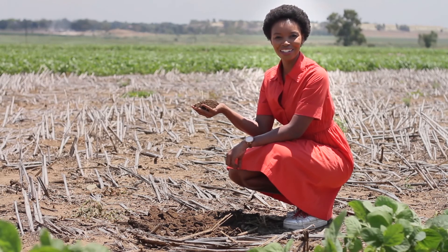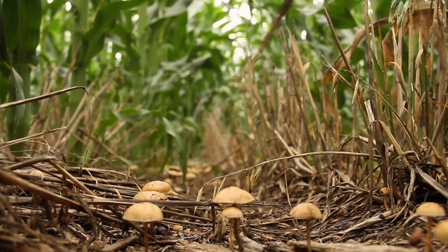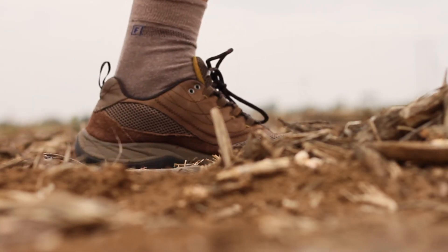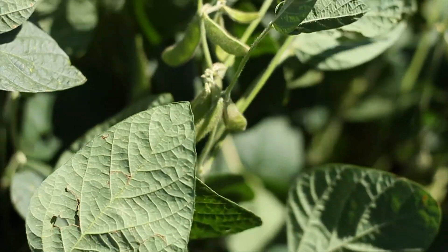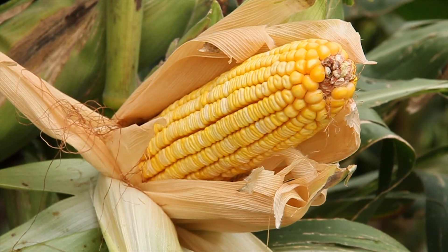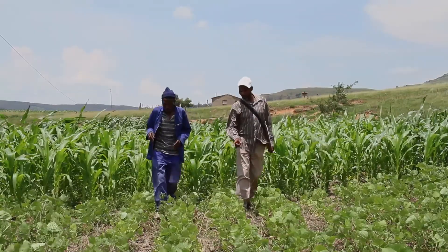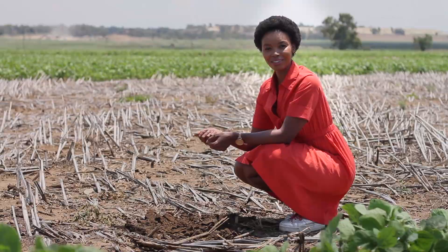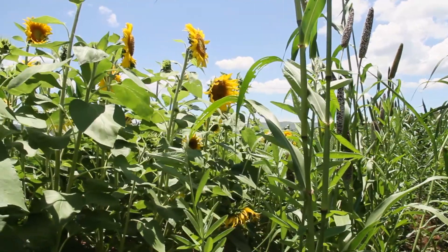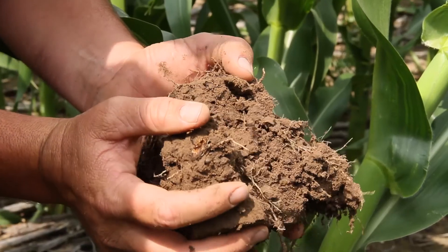Soil is a lifeline. It harbors life and it brings forth life. Those who connect to this living, breathing power beneath our feet have opened up the bountiful food web from microbe to maize cob. In that lies our future, as farmers, as mankind. It's called conservation agriculture, but it's just a matter of linking life. And it begins with soil health.